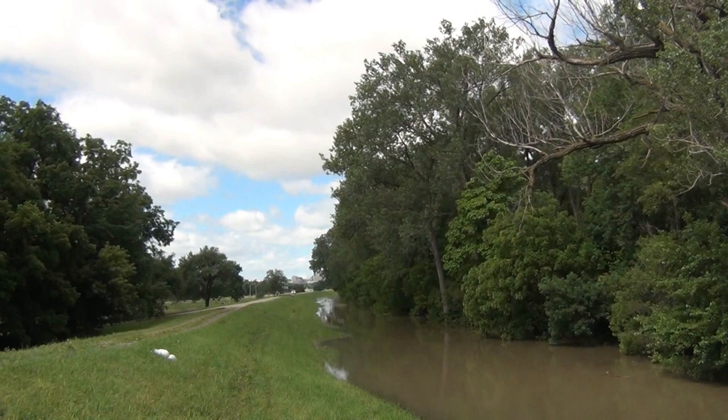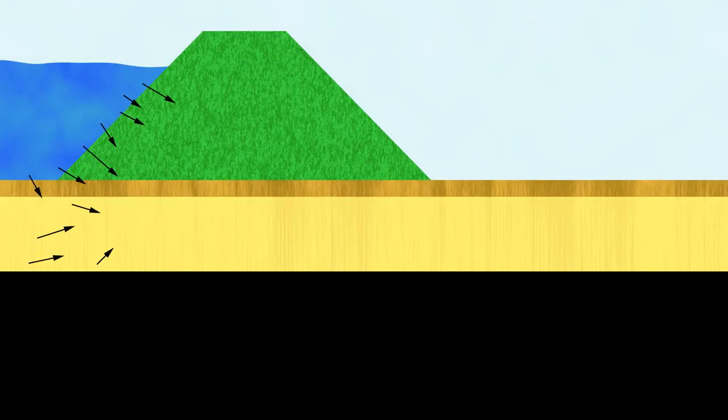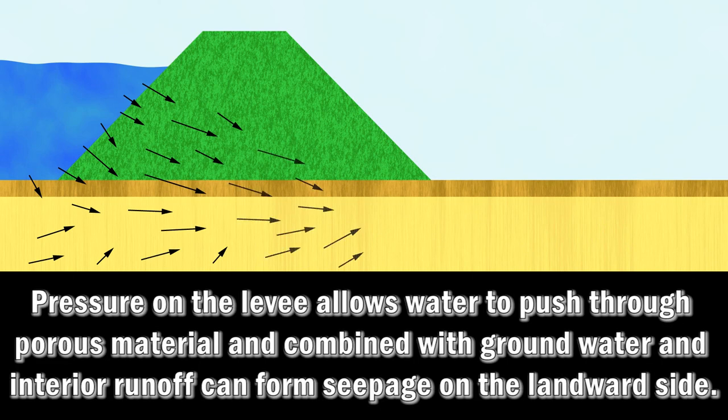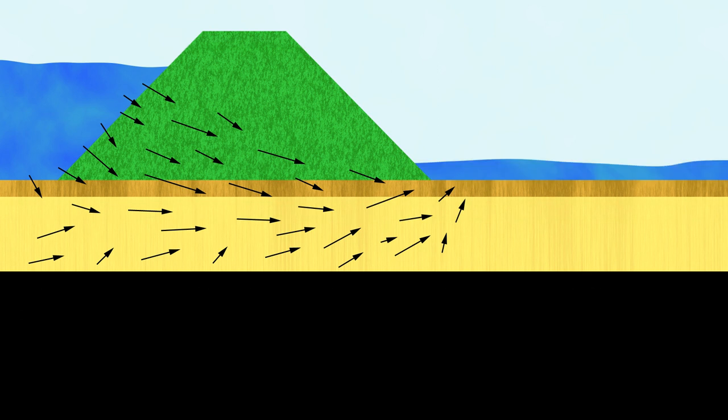By its very nature, water will seek to balance the pressure on both sides of a levee. Over time, that pressure pushes water through porous material in and under the levee. That water, combined with groundwater and interior runoff in the soil, may begin to pond on the landward side of the levee.